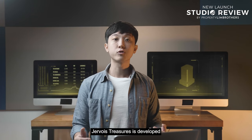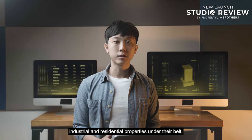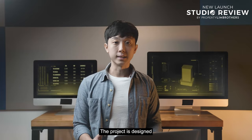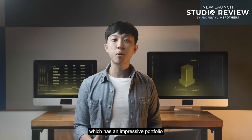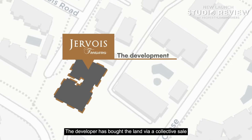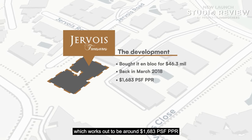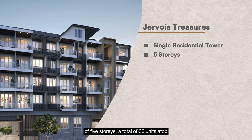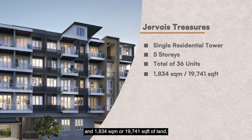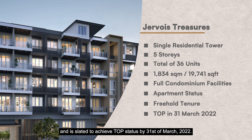Moving on to the development itself, Jevois Treasures is developed by Fragrance Treasures Private Limited, a subsidiary of veteran property developer Fragrance Group. They have developed offices, industrial, and residential properties, including Park Rosewood, Urban Vista, and Kensington Square. The project is designed by RSP Architects, Planners and Engineers, whose impressive portfolio includes Jewel Changi Airport, Funan Mall, the Interlace, and d'Leedon. The developer acquired the land via a collective sale for $46.3 million in March 2018, working out to approximately $1,683 per square foot per plot ratio. Jevois Treasures has a single residential tower of five storeys, a total of 36 units on 19,741 square feet of land, with full condominium facilities. The project is of apartment status, freehold tenure, and is slated to achieve TOP by 31 March 2022.